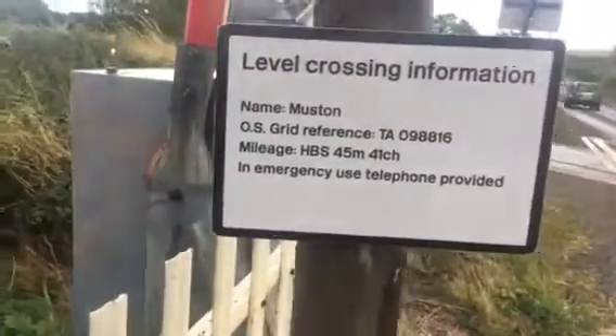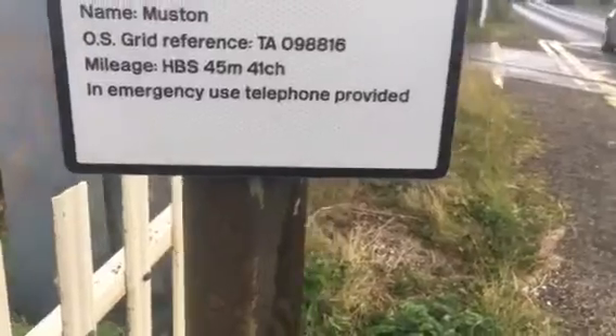Managed Hull, Frillington, Scarborough. 45 miles and 41 chains, with an emergency telephone provided.